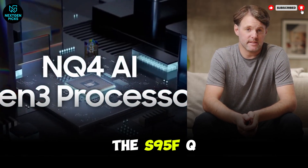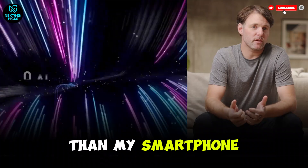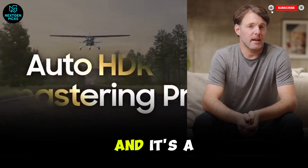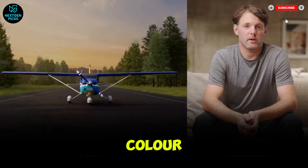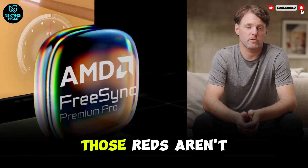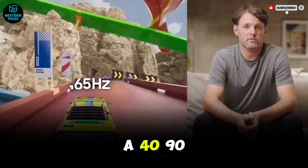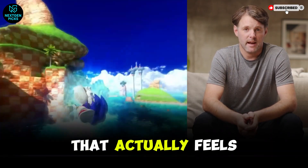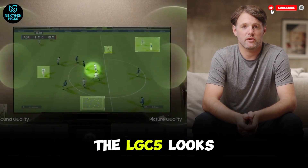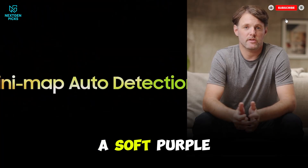If the LG C5 is the safe bet, the S95F QD OLED is the aggressive one. Look at how thin this thing is — literally thinner than my smartphone. But that thinness comes with a price, physical and literal. The S95F is Samsung's 2026 flagship, and it uses quantum dots for color, which means no white subpixel. When we measured the color volume, it hit nearly 100% of the DCI-P3 space — those reds aren't just red, they're fire-engine-slap-you-in-the-face red. It also pushes the refresh rate to 165Hz. If you have a 4090 or 5090 graphics card, this is the first TV that actually feels like a high-end gaming monitor. But let's talk about the glare-free matte coating Samsung is pushing this year. On the left, the LG C5 looks like a mirror — you can see every detail of the lamp. On the right, the Samsung S95F diffuses it into a soft purple haze.